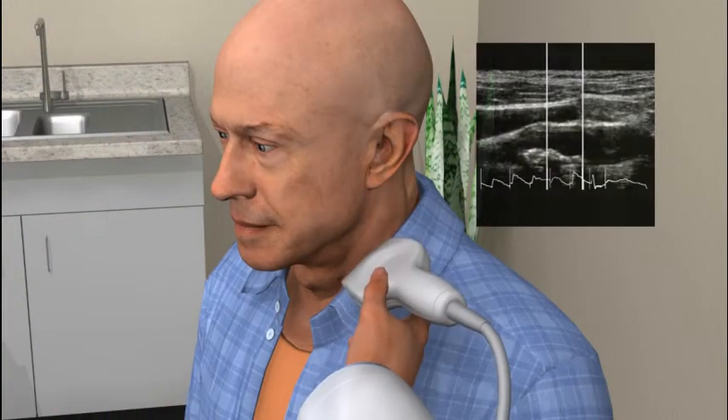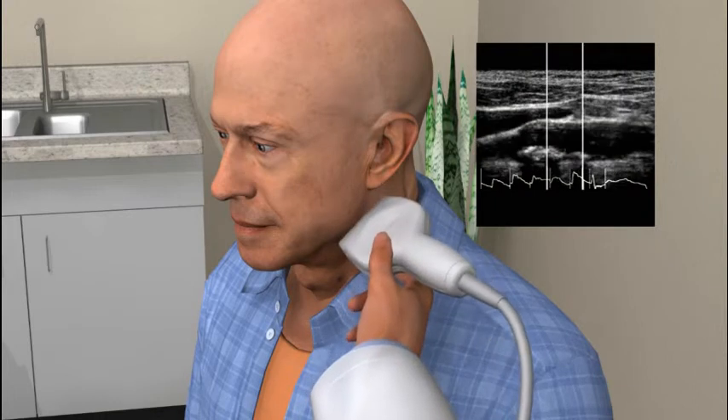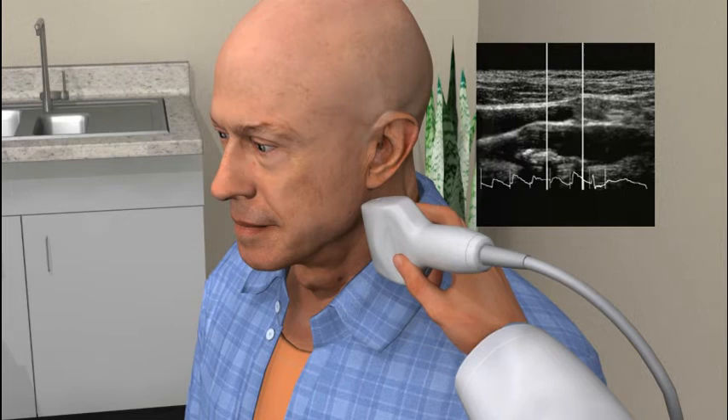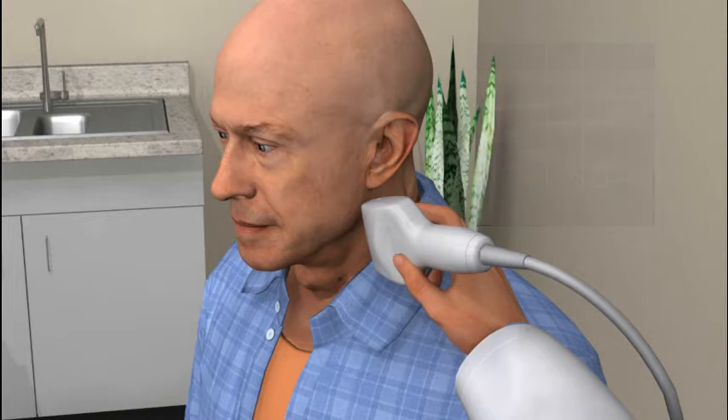Using the Panasonic Cardio Health Station, the doctor quickly scans Joe's carotid and finds atherosclerotic plaque in his left carotid artery. Also, in the longitudinal view, the wall thickness, or IMT of Joe's carotid artery, is higher than other men of his age and ethnicity.